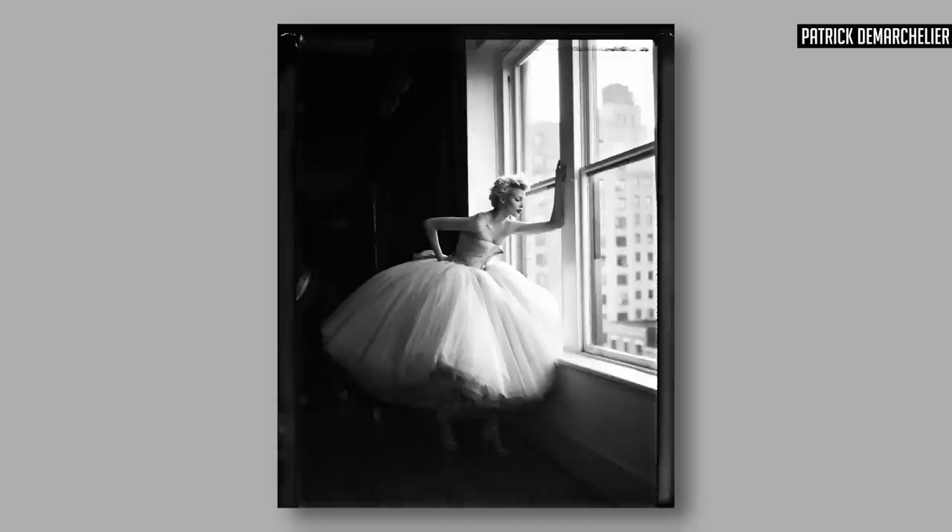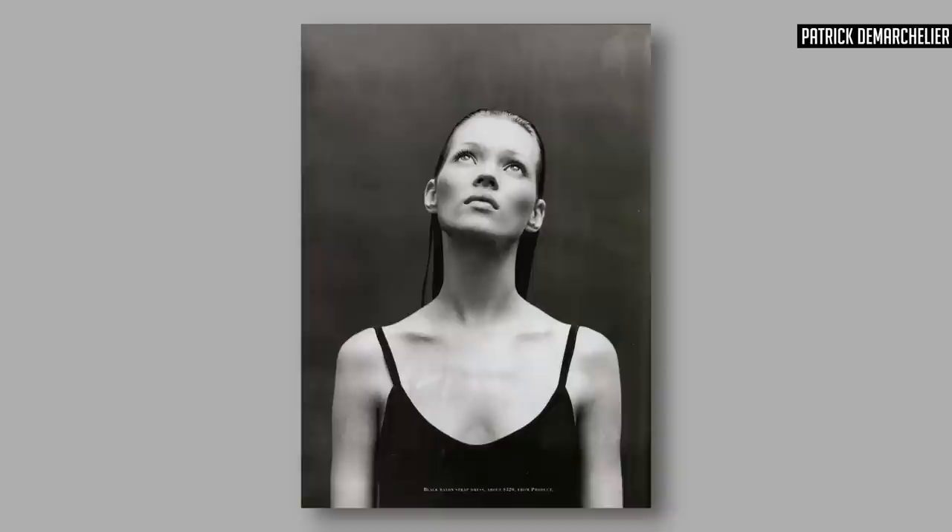We're going to start with a photographer called Patrick Demarchelier. From about the mid-1970s, he moved to America and became exceptionally well-known for fashion photography, beauty, and editorial work. He photographed some of the world's most famous beauties — Cindy Crawford, Linda Evangelista, Princess Diana — the list is almost endless.